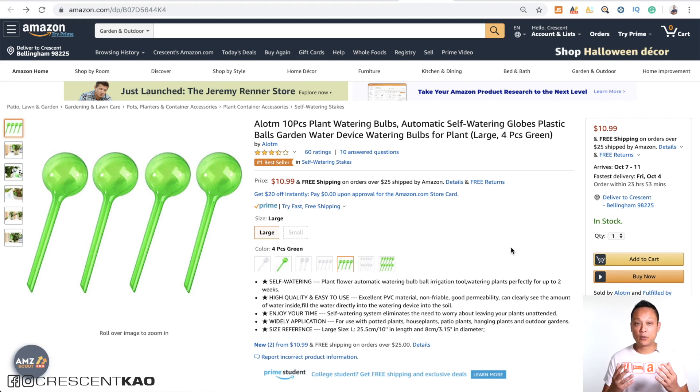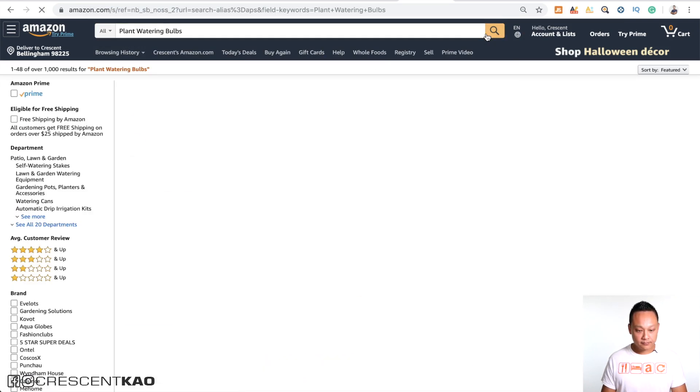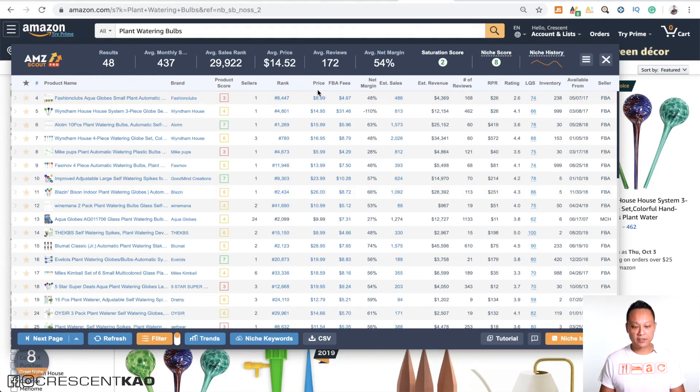Now let's move on to the next product: plant watering bulbs. Again, pick the shortest, broadest, and most relevant keyword — I'll guess 'plant watering bulbs.' Make sure you choose all departments and do a search, then scan through to confirm the majority of listings are these bulbs. It looks like they are. Pulling up the AMZ Scout Chrome extension: the price looks like it's at least $15 or higher — good. Estimated sales looks like the majority are at least 250 to 300 units or more — good. But looking at the reviews, counting five listings with more than 75 reviews — again too competitive.